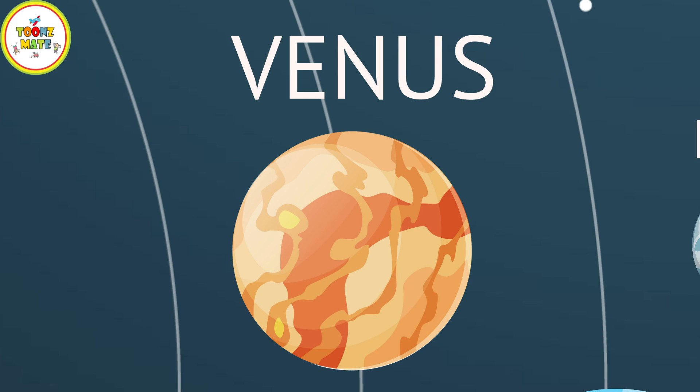Venus is the second planet from the Sun and is similar in size to Earth. It has a thick, toxic atmosphere that traps heat, making it the hottest planet in the Solar System.